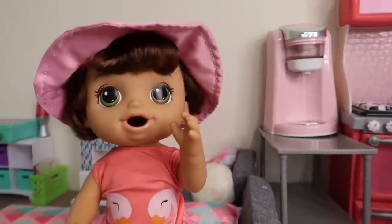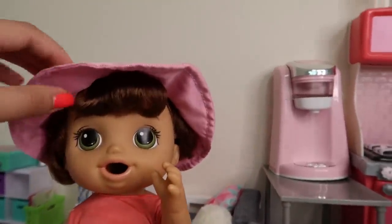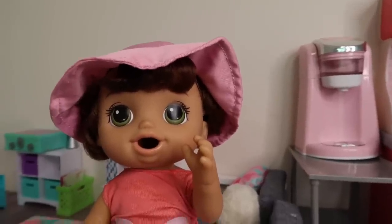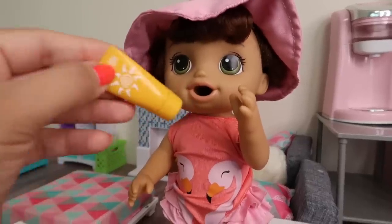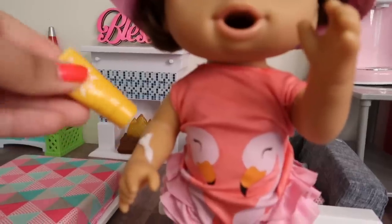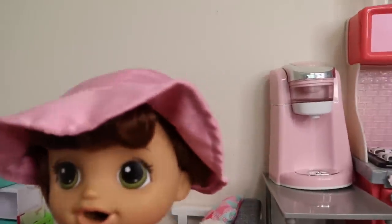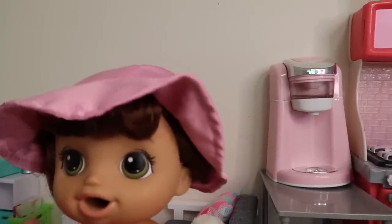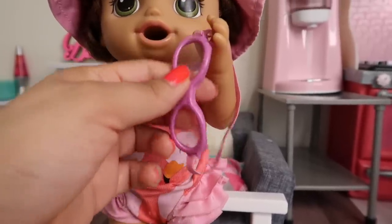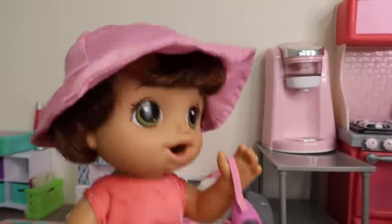Okay friends, Ayla is ready to go to the pool! Here's her little bathing suit — this bathing suit came with a sun hat, which is really cute. Here we have some sunscreen, so we're gonna put a little bit on her before we go. Ayla has her little eye goggles, and now we are ready to go to the pool! Let's go!